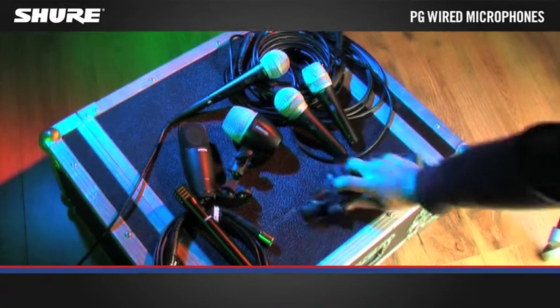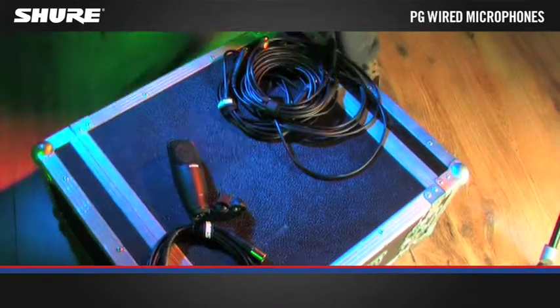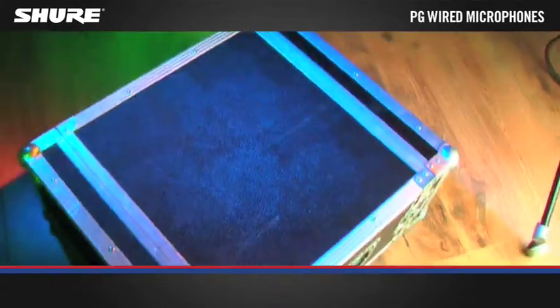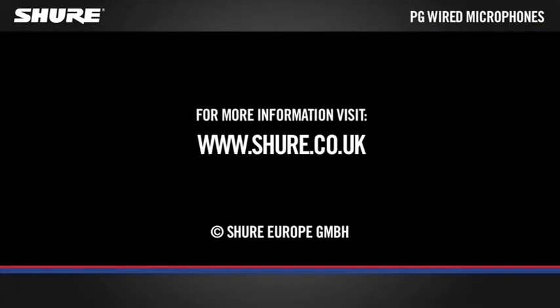Most PG microphones come complete with all cables and accessories so you have everything you need to plug in and play out. For more information visit www.shure.co.uk